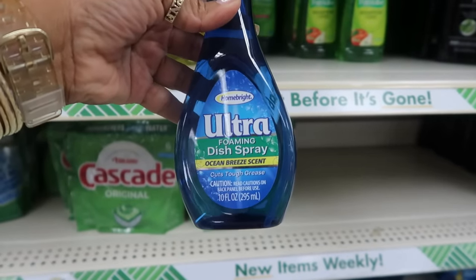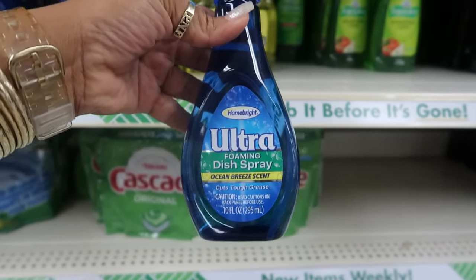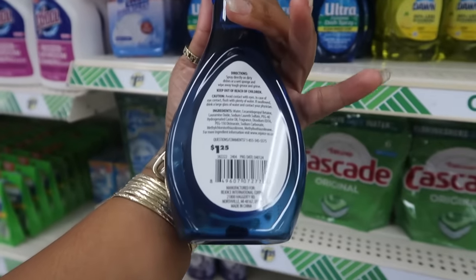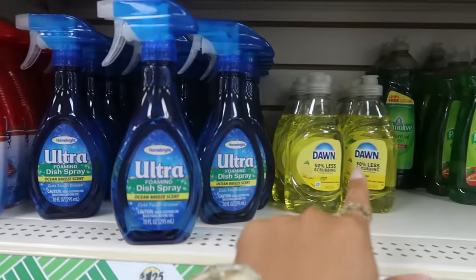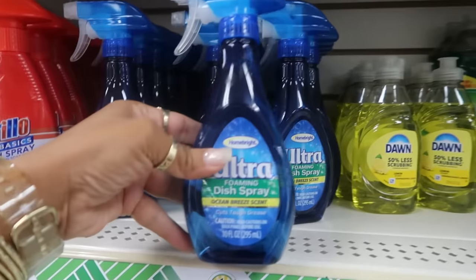We have some Ultra Foaming Dish Spray — Ocean Breeze scent, cuts tough grease. I'm wondering if this is supposed to be a dupe for the Dawn Spray — it's right next to it. What do you guys think? This is 10 fluid ounces.